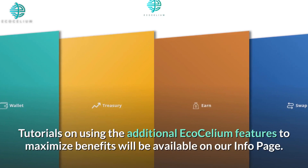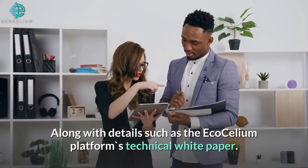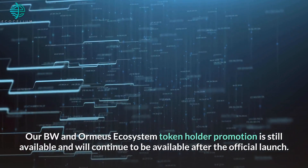Tutorials on using the additional Ecosilium features to maximize benefits will be available on our info page, along with details such as the Ecosilium platform's technical white paper.